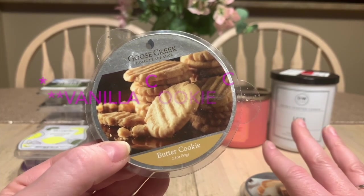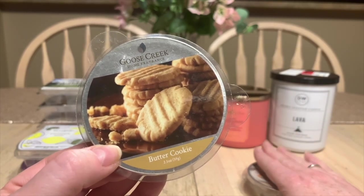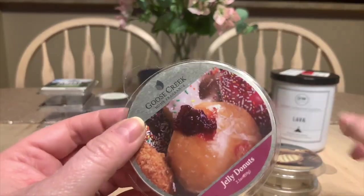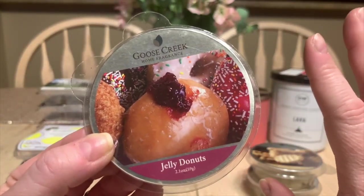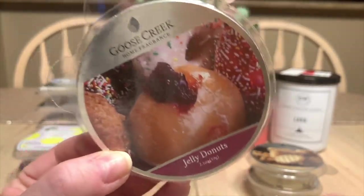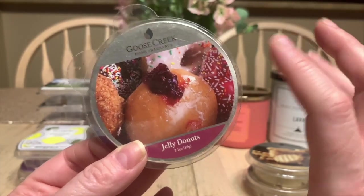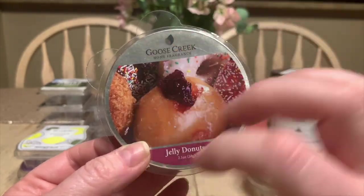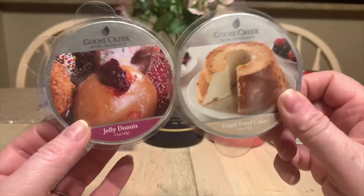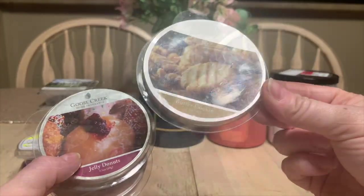Then we have Butter Cookie, which is really nice but quite basic — it reminded me of a vanilla cookies scent from Sensationals. It's not very unique; I probably wouldn't order it again since I've smelled similar things from other vendors. But then the Jelly Donut — I might as well have just gone across to the Tim Hortons and bought a box. It smelled like jelly-filled donuts: I got the glaze, the dough, the carbohydrate, and the raspberry jam. So authentic. If you're a fan of jelly-filled donuts, this is it. Of the three Goose Creek melts, the Angel Food Cake and Jelly Donut are definite repurchases — the Butter Cookie, not so much.